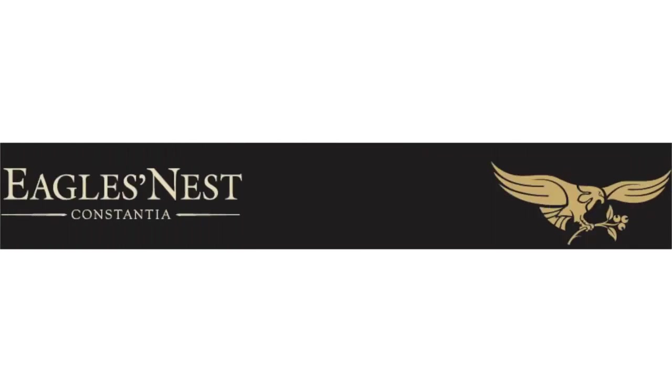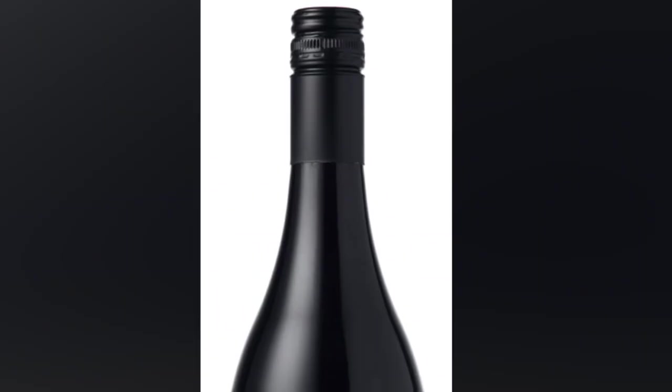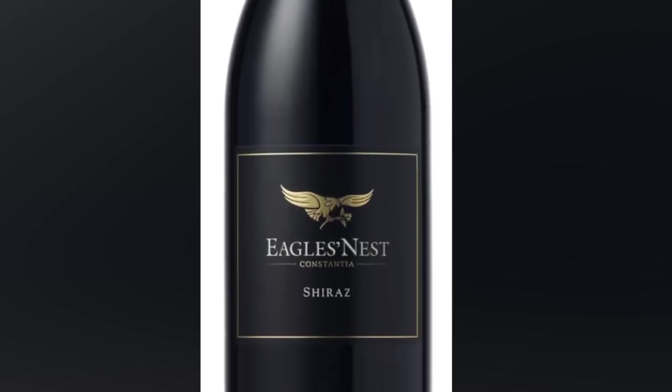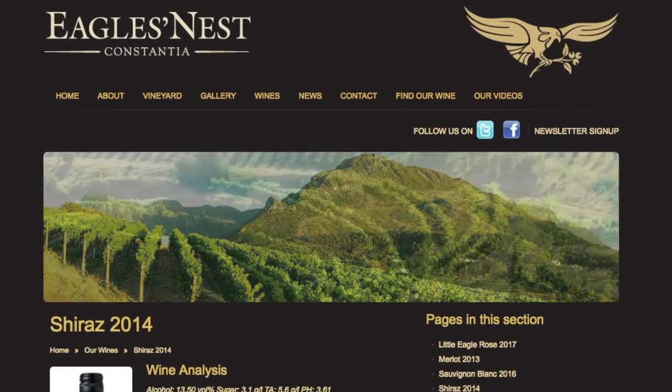Today's wine we're going to be using on the show is from Eagle's Nest, their Shiraz. Incredible vineyard from South Africa. Eagle's Nest is located on the crest of Constantia, nestled at the foot of an awe-inspiring Table Mountain.